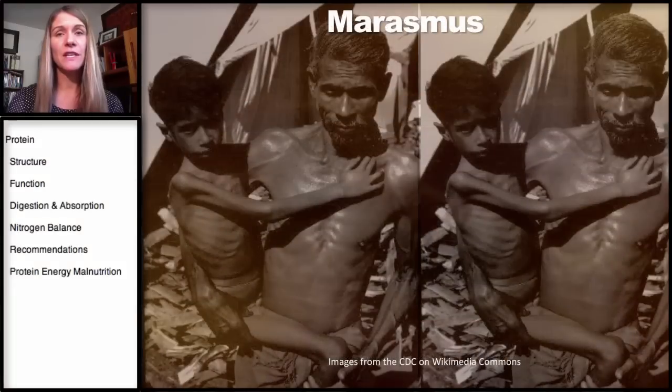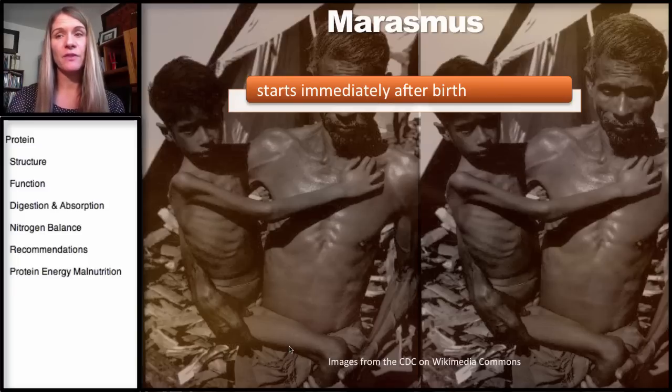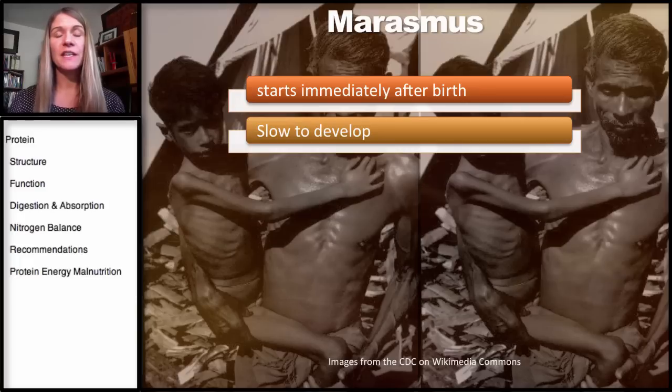The other type of protein energy malnutrition is called marasmus, and this child here has marasmus. This generally starts immediately after birth — the child is born but there's just not enough food. It could be that the mother is breastfeeding multiple children or doesn't have enough breast milk, and there's also not enough of other types of food or grains to feed the child. So marasmus starts after birth, but it's a little bit more slow to develop — it's not that acute start that kwashiorkor is.